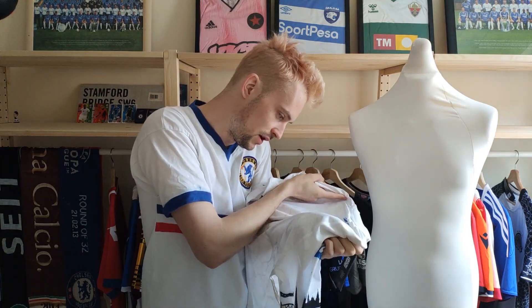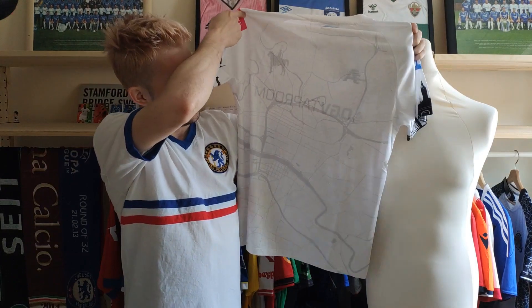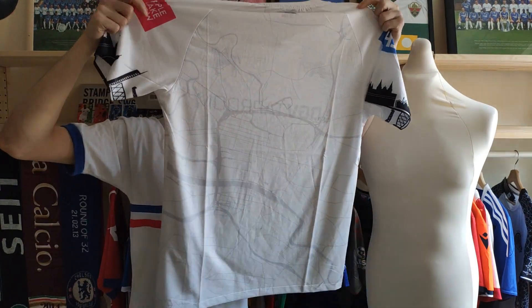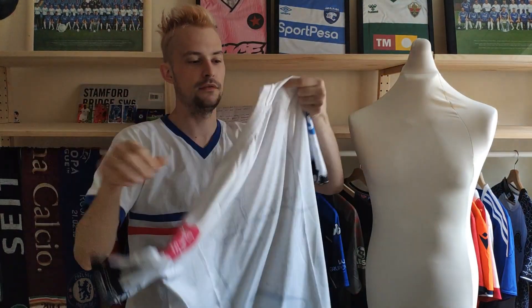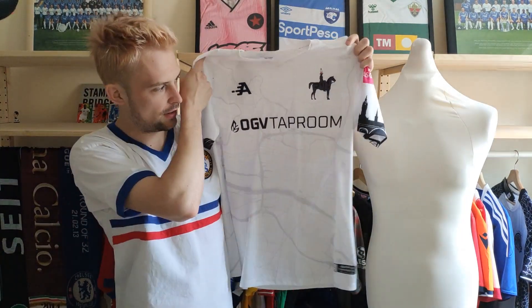So, the rear of the shirt. There is a design there which is a satellite view of the city that the club is based in, and then on the front it has the same design.